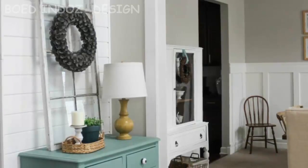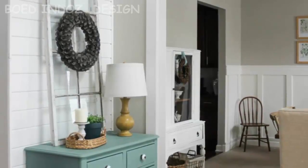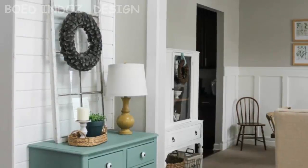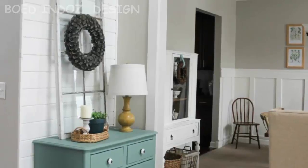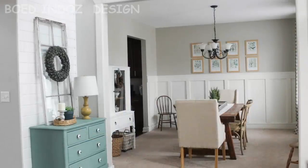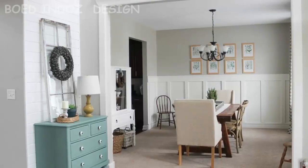We moved into our house a little over 2 years ago and since day one I've been obsessed with transforming this boring cookie-cutter home into a space that better reflects our style and needs. I often refer to myself as the most indecisive person ever and therefore I am probably the slowest decorator you will ever meet. I can't buy a piece of furniture or hang something on the wall without pondering about it for at least 8 to 12 months.